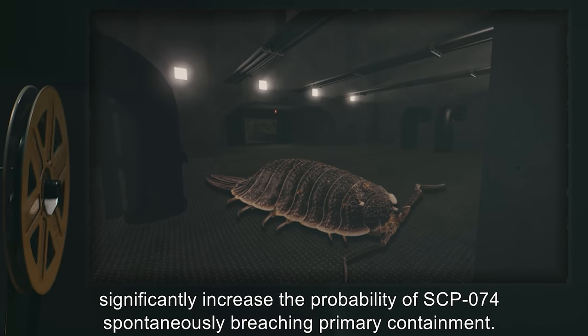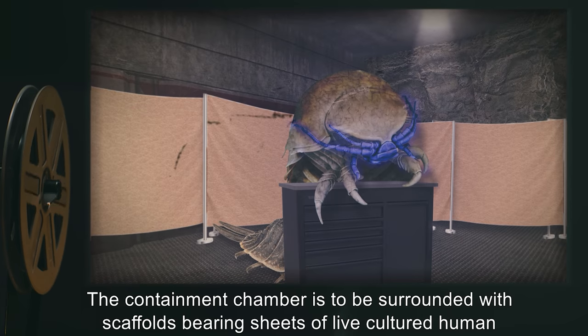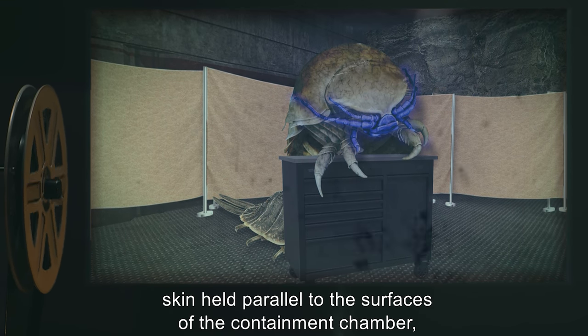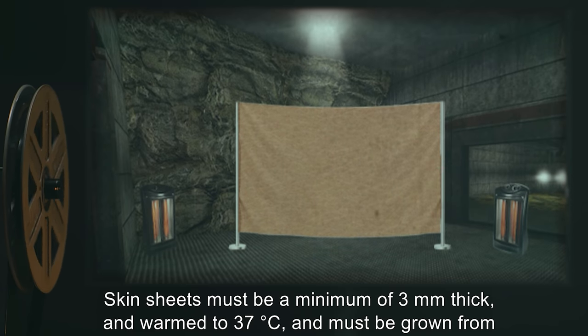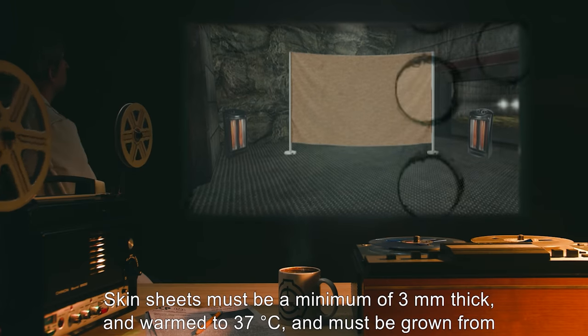A smaller containment chamber would significantly increase the probability of SCP-074 spontaneously breaching primary containment. The containment chamber is to be surrounded with scaffolds bearing sheets of live cultured human skin, held parallel to the surfaces of the containment chamber and arranged overlapping each other such that lateral coverage is at least 95 percent.